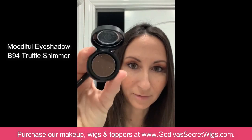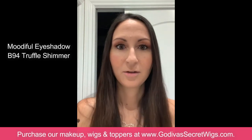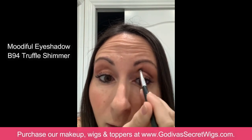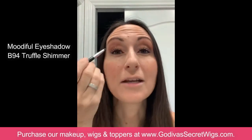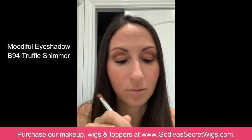The third color, which is the darkest, is called Truffle — a dark brown shimmer color, really pretty. I use the smaller end of the brush. Because I have hooded eyes I do it a little differently — I put it right in the crease. I only did one dab and look how much more dramatic it makes the eye. I like dramatic eyes, as I'm sure you've all noticed. You can blend it upward a little bit if you want.